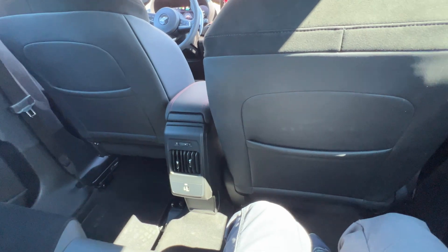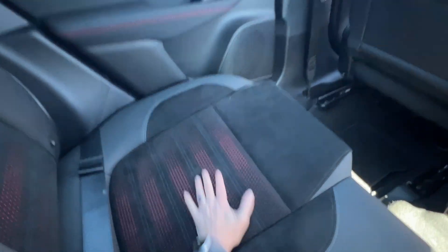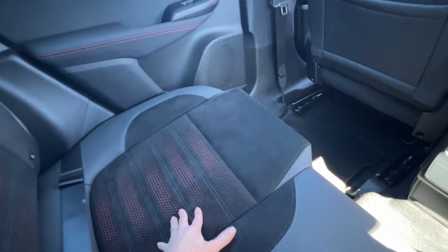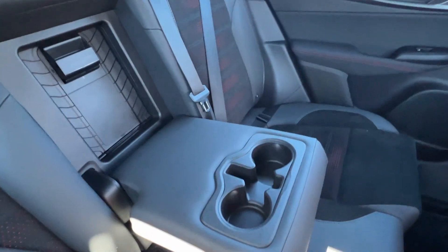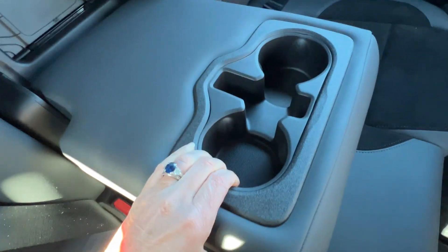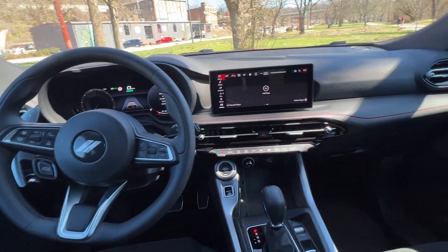I guess you can't have everything, but I do like the fact that you have air vents back here. I will point out that you have this nice Alcantara suede material, and the seats themselves are well padded and fairly comfortable. If you're only seating two people in the outboard seats, you do have cup holders with a little pad to help hold your smaller bottles in. That is a quick look at the interior of the Dodge Hornet.